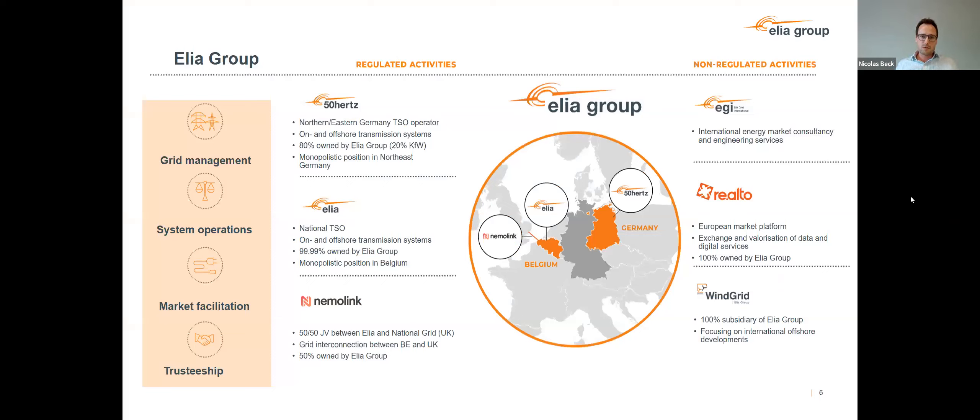Looking at the Elia group, we have a unique positioning in Europe with two transmission system operators: Elia in Belgium and our colleagues 50Hertz Transmission in the north of eastern Germany. We are active in the North Sea and Baltic Seas, and have already connected and commissioned the first wind farms in Belgium and Germany. We have also built interconnectors with different countries, including the NemoLink interconnector between Belgium and the United Kingdom, and together with our Danish colleagues of Energinet, we commissioned the first hybrid interconnector between Germany and Denmark.